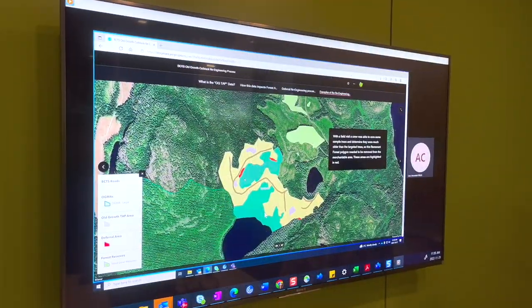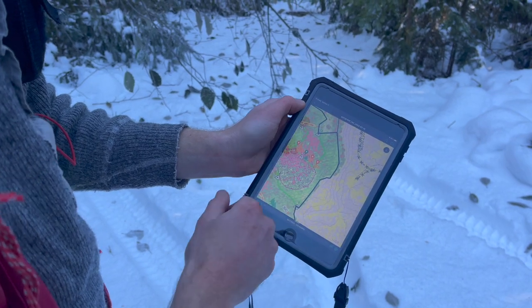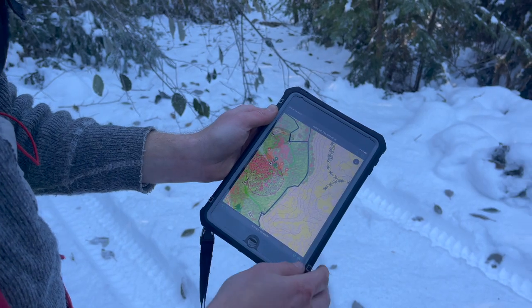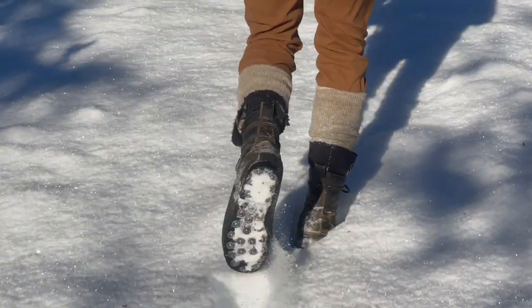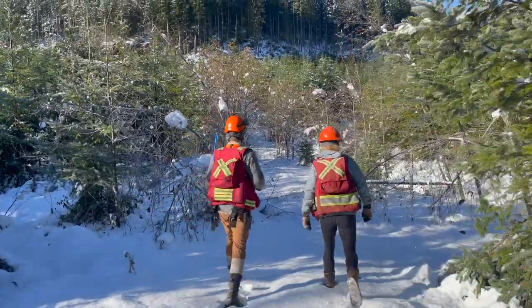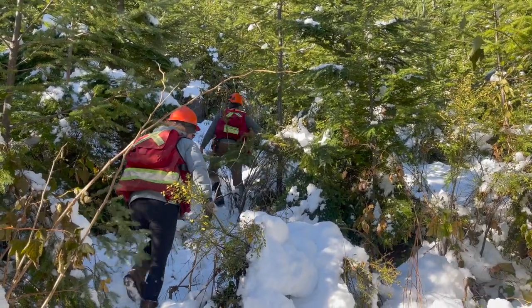These deferrals are reviewed in-depth by forest professionals before they head into the field to verify them. If a harvest area was developed before the deferrals were passed, foresters must re-engineer the area to exclude the old growth from the harvest area.